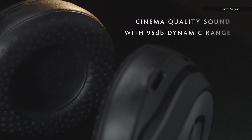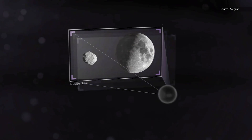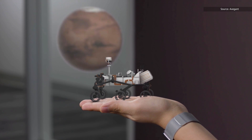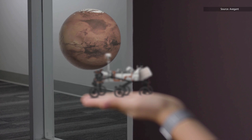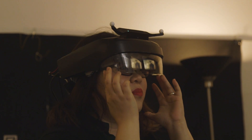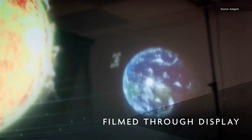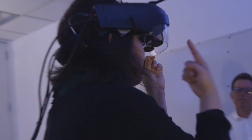But recently, the company has been experimenting with a unique new Lightfield device which promises to display multiple focal points simultaneously. What this means is that you'll be able to shift focus from one virtual object to another like you can in real life. It essentially recreates the way you actually see.